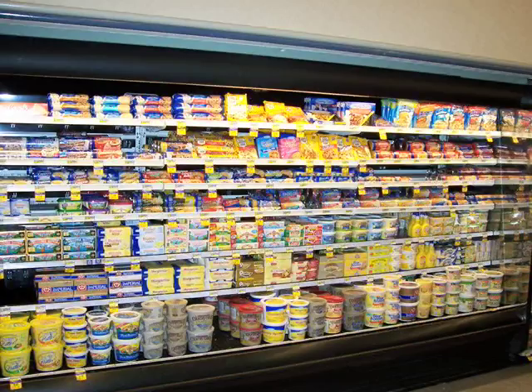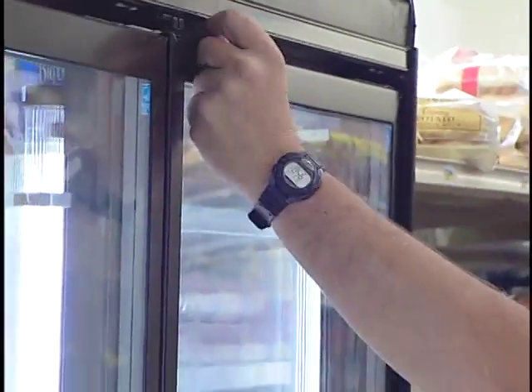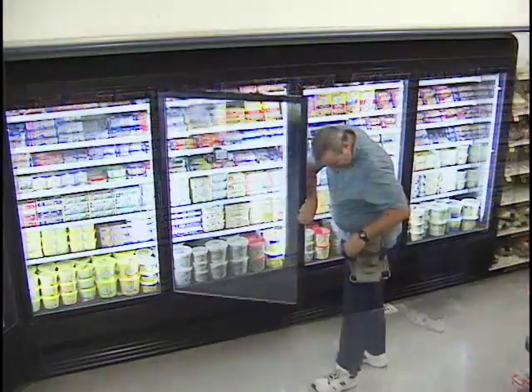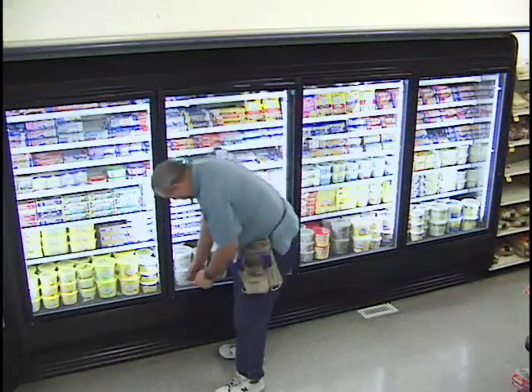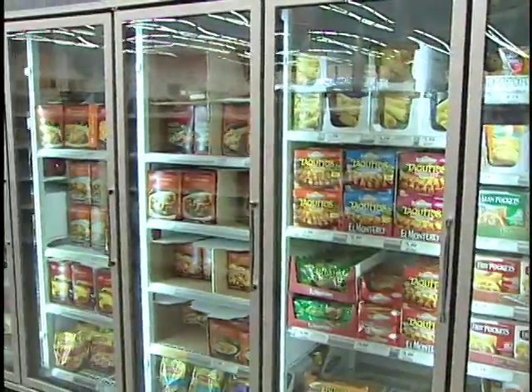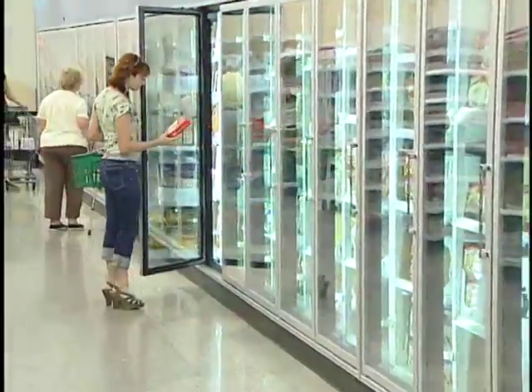Whether converting an open case to an energy efficient glass door case, or retrofitting an existing glass door with energy-free doors, Anthony International works with each customer's exact requirements. The transition from open to enclosed cases is easier than you may think. The energy savings, food safety concerns, and warmer aisle benefits continue long after the short payback period.